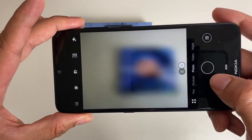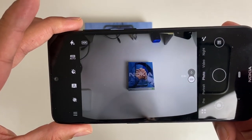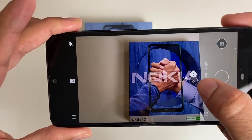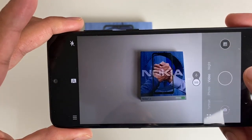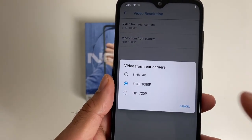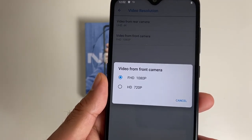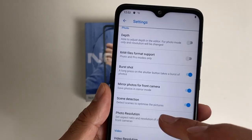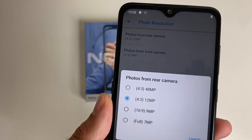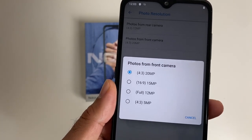Going back to photo mode, I'll quickly show you what the widescreen lens looks like — that's available on both photo and video mode. In settings, you can shoot a maximum of 4K video from the rear facing camera and 1080p video from the front facing camera. You can shoot a maximum of 48 megapixels from the rear camera and 20 megapixels from the front facing camera.